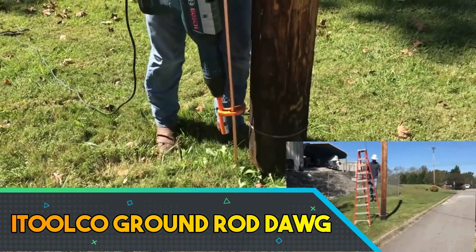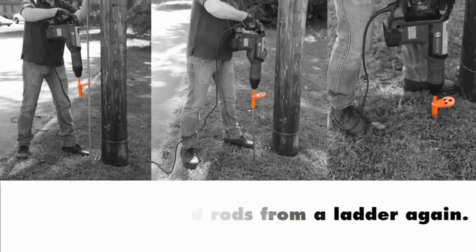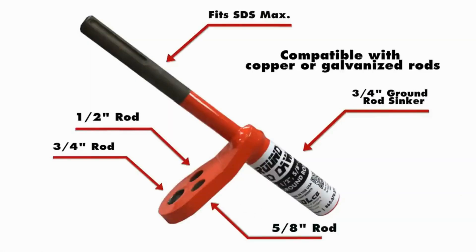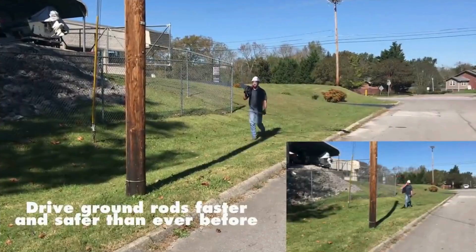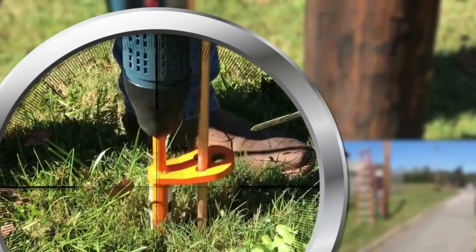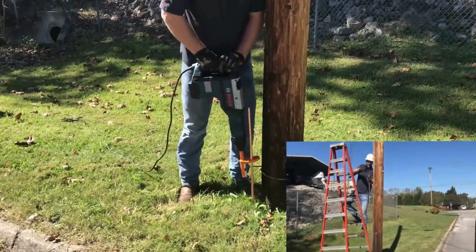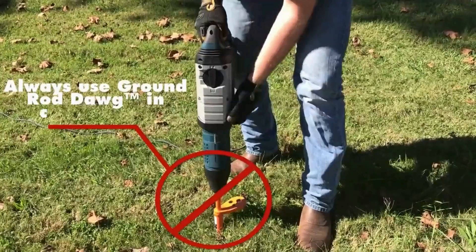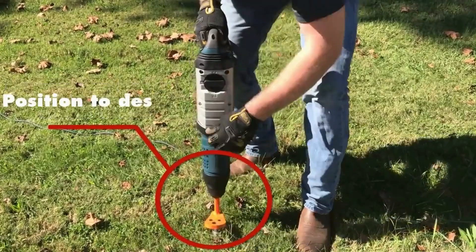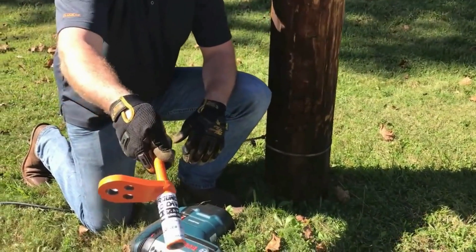The iTools Ground Rod Dog is a robust and innovative tool designed for efficient and precise ground rod installation in electrical and construction projects. Crafted with durability in mind, it features a high-strand alloy steel construction that ensures longevity and reliability. Its unique design allows for easy one-handed operation, providing a secure grip on the ground rod while preventing slippage during installation.